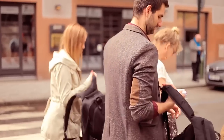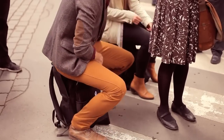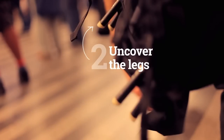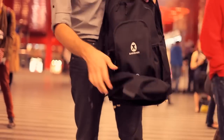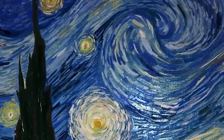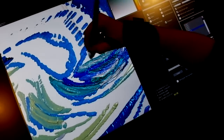Backpack Chair lets you sit down comfortably just about anywhere. Oil Painter stimulates the complex interactions between brush and paint in real time.